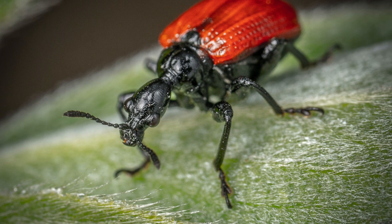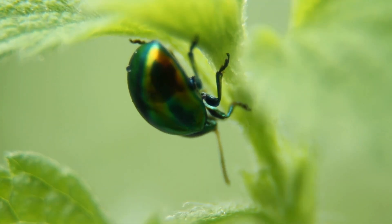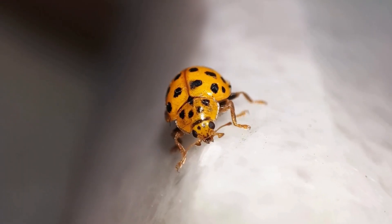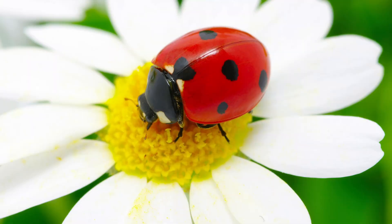Beatles! Today we're going to explore the fascinating world of beetles. These incredible insects come in all shapes, sizes, and colors and have some amazing stories to tell. So let's dive in and learn all about beetles.